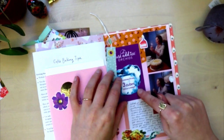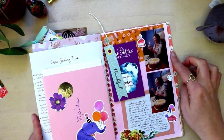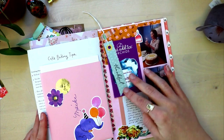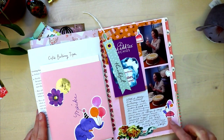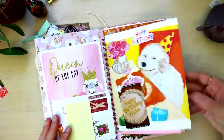And then here I have the care instructions for the orchids, and then just some pictures of me blowing out a candle — not on the birthday cake — and some writing. Just realizing I only need this little bit of writing because I have all these visuals to remind me of the day.